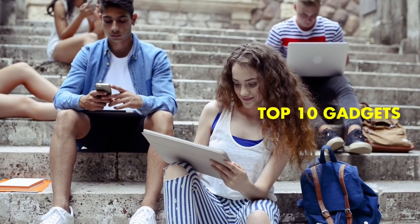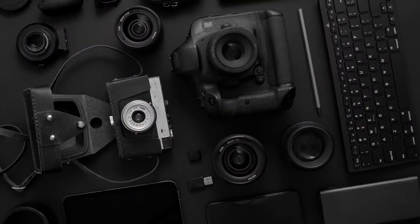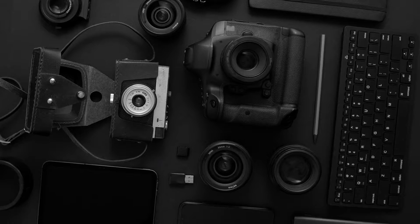Hey there, in this video I'm going to show you my top 10 gadgets that are all under $100. Now, I know what you're thinking — how can something be good if it's cheap? But trust me, these gadgets are worth your time and money. So sit back, relax, and enjoy the show.